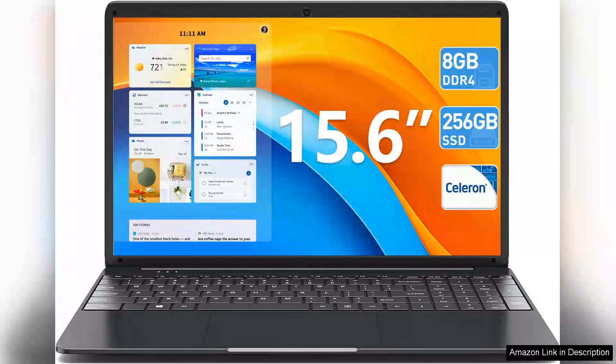I recently purchased the 15.6-inch laptop featuring 8GB DDR4 RAM and a 256GB SSD powered by a Celeron processor, and I must say it exceeds my expectations for an entry-level device.